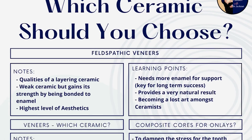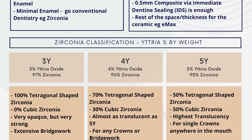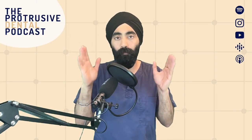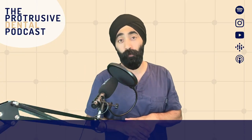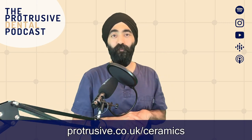If you want a simple one-page summary of this podcast episode — a 'which ceramic when' kind of infographic — we've made one. You can download it at protrusive.co.uk/ceramics.